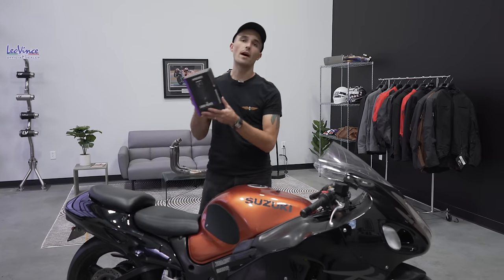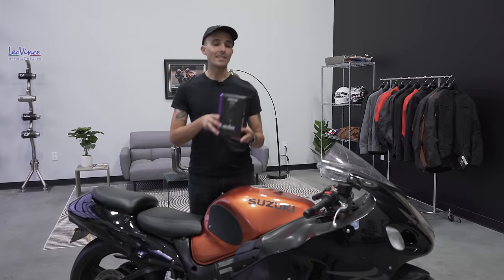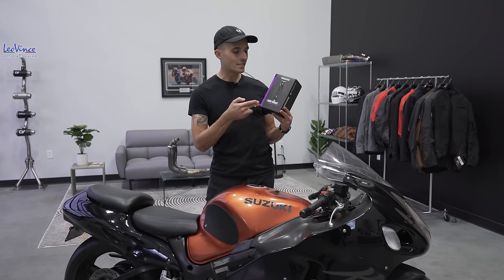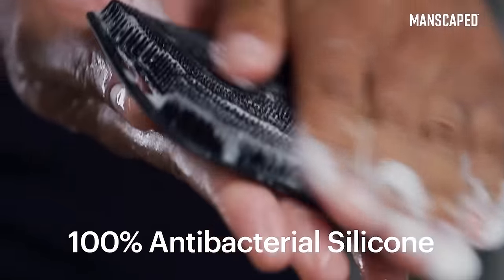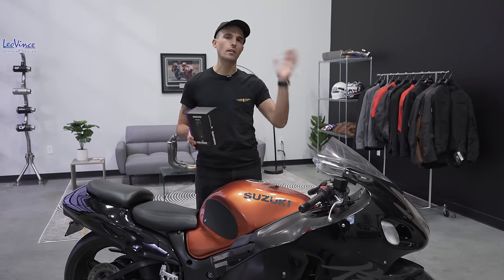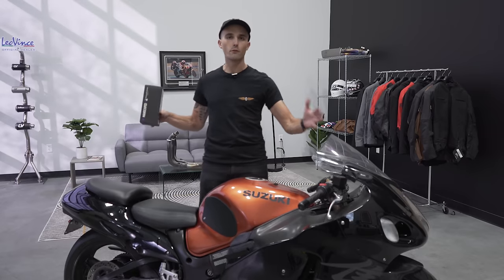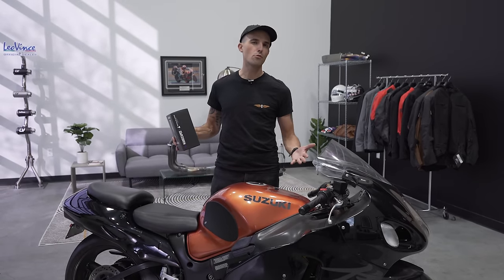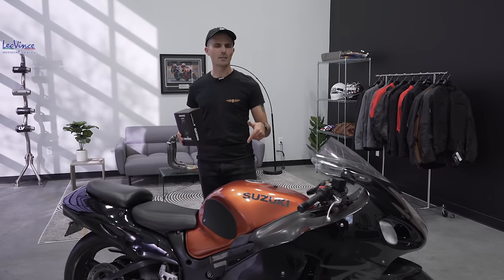Quick interruption — this video is proudly supported by Manscaped. We've been a proud supporter of theirs for over four years. This is their tried and true Lawnmower 4.0 in the special testicular cancer edition, but today I'm here to tell you about their new body buffing tool. If you use a loofah, it's kind of gross — that's very 2019. Loofahs are full of germs; throw it out and get the new body buffing bundle. Hit the link down below for 20% off. Thanks to them for supporting today's video.